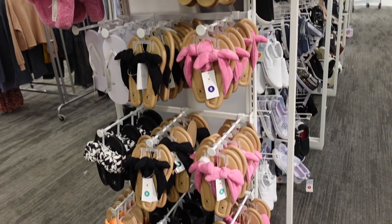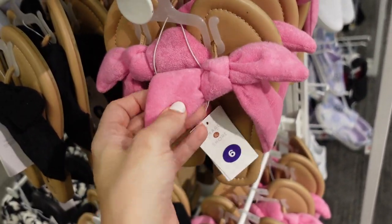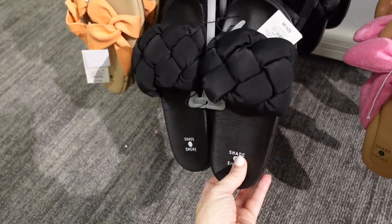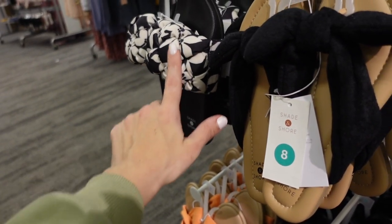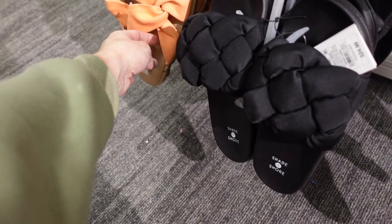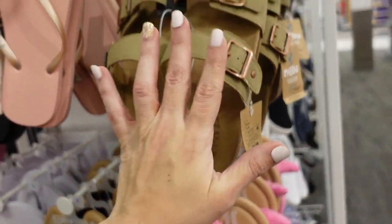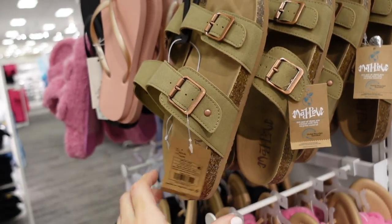Also seeing lots of new sandals. From Shade and Shore, a tiered material with an oversized bow in pink and black, $19.99. Another style from Shade and Shore in nylon material in black and black-and-white for $24.99. Also a little twist style with canvas for $19.99. From Mad Love, new sandals with a little buckle detail in olive and brown for $22.99.